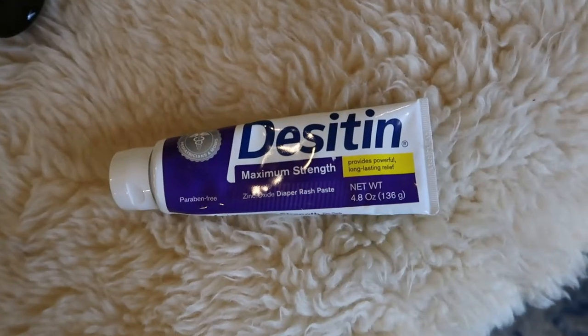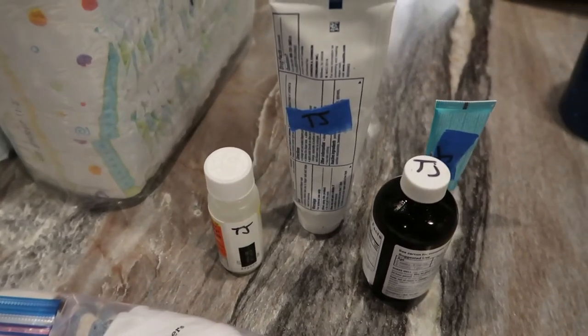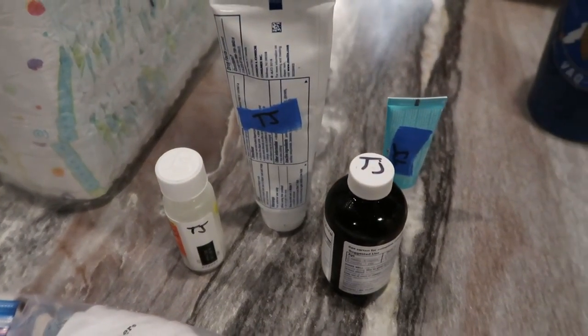The next thing I'm going to bring is his Desitin — just the diaper rash cream. I do have to fill out a release form stating that the daycare facility providers can use it, which I think is funny but they're just being cautious. I label this with his name so they know whose it is, and it stays in his diaper cubby.